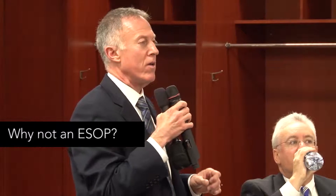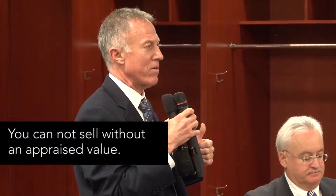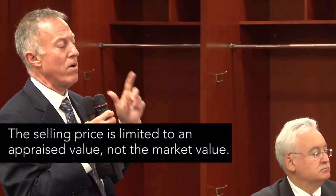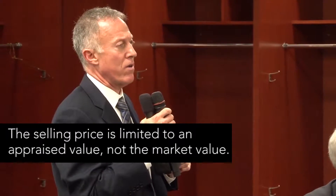Two reasons, just real quickly. One, you cannot sell without an appraised value being put in place. The buyer cannot pay less than an appraised value for a company, so you're limited in the purchase price that you get. An appraised value may not always be enterprise value — when we go to markets, we're often surprised by how much businesses are worth. So you're stuck with an appraised value rather than an enterprise value where it's a market force valuation.